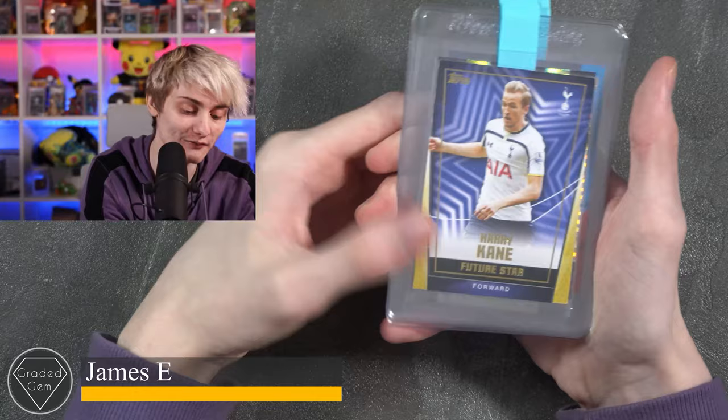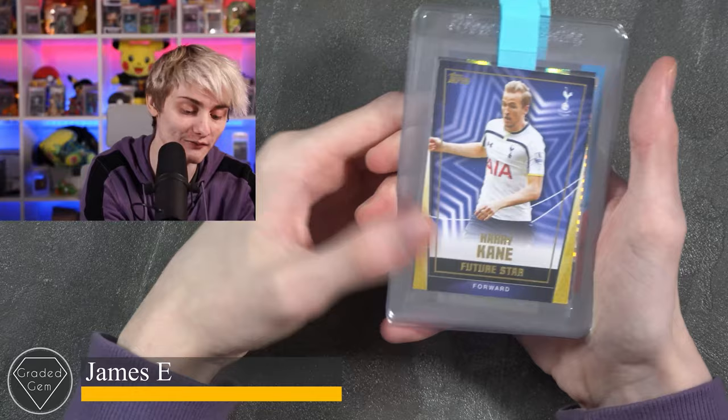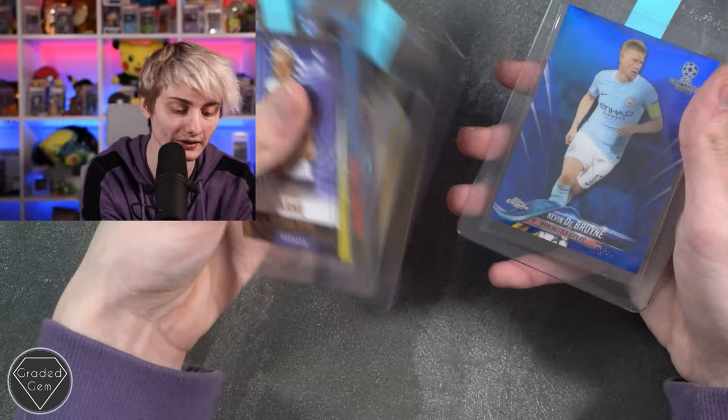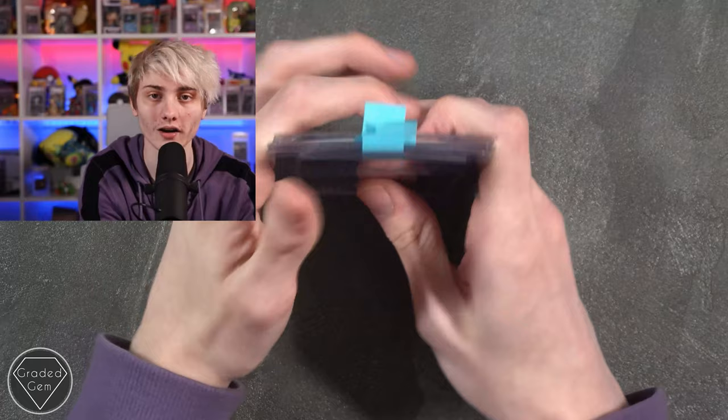Next up we have James E, starting with a Harry Kane Future Star Select, Cristiano Ronaldo all colorful, David Beckham, Harry Kane, and to finish a nice blue Kevin De Bruyne. Best of luck with your submission.